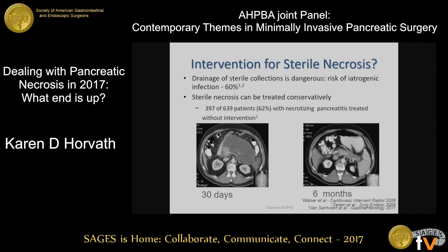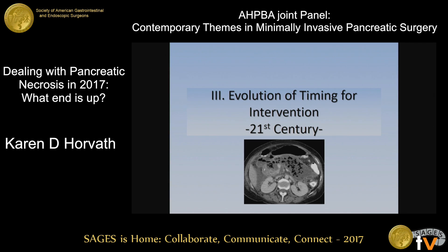Looking at a paper by Hjalmar Van Sanford from the Dutch Pancreatitis Study Group, of 639 patients with necrotizing pancreatitis, 62% of them can actually be treated without intervention. Here is one example of a patient at 30 days and at six months — without drains, without anything. We know that patience is really a virtue.